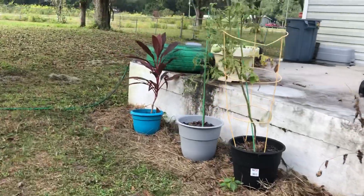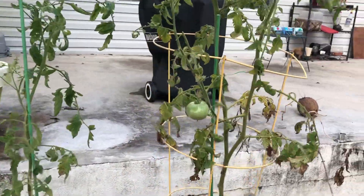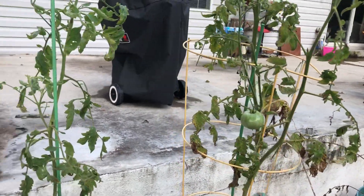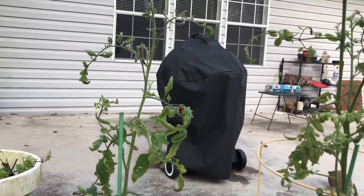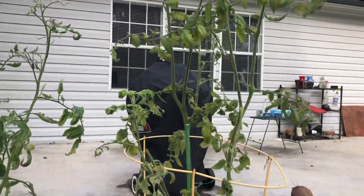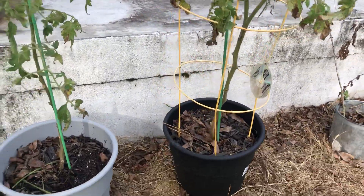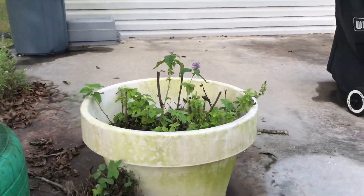Real quick before I walk away, I'm going to check on my tomatoes. I got a girlfriend hanging there. I got some flowers coming up on this one. I haven't really picked any yet. Oh, look at the aesthetics of y'all — bam.